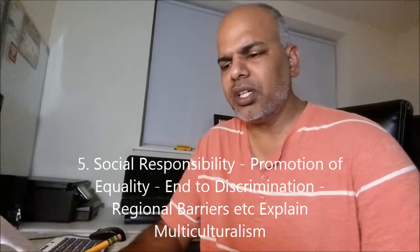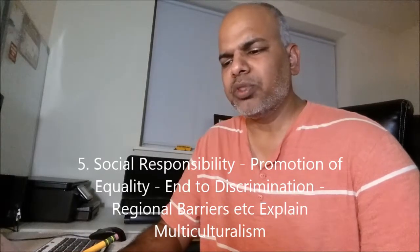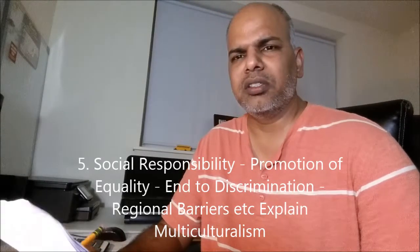The next one is social responsibility — promotion of equality. You need to understand literature around discrimination, regional barriers, and multiculturalism. When you go to any IT side, people from various nations, various cultures, and various backgrounds all sit together and work together — not necessarily physically, but on conference calls too. You have to understand that multiculturalism.